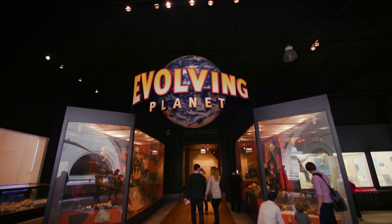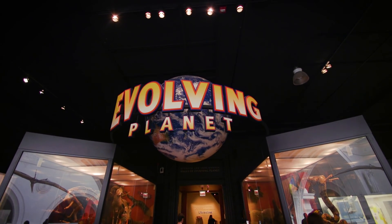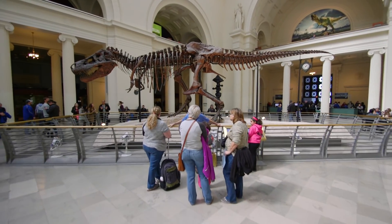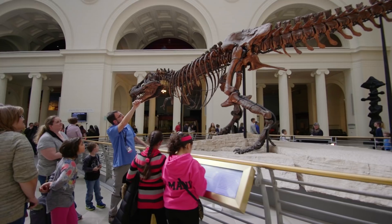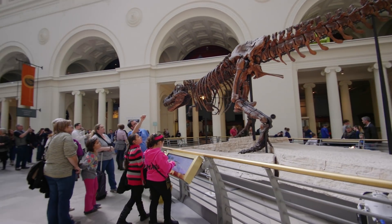We're going to actually move Sue from Stanley Field Hall to her own new exhibit hall as part of Evolving Planet, which is our evolution exhibit up on the second floor. She's going to be put in her environment, so the plants and the animals that lived with her in the late Cretaceous will be explained — she'll have more context.